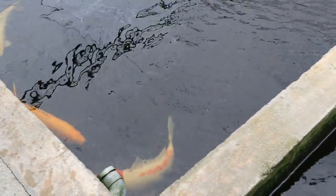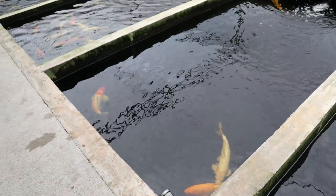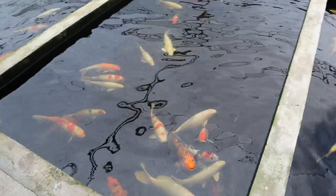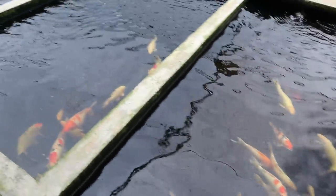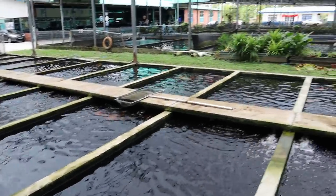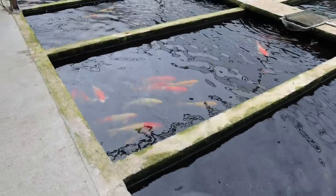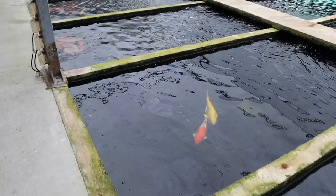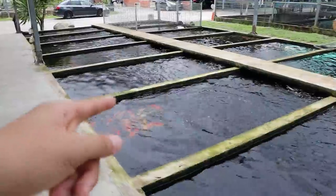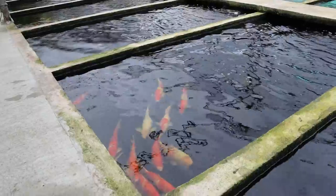And next door, a few nice looking koi, and more koi over here. So yeah, this whole section here is all koi — I think that section as well. One of my favorite fish.